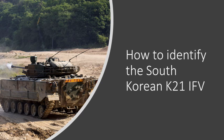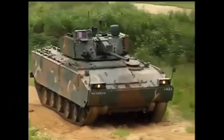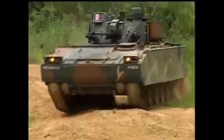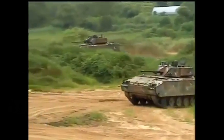How to identify the South Korean K21 Infantry Fighting Vehicle, or IFV. The development of the K21 began in the late 1990s and early 2000s; however, it entered service in around 2009.